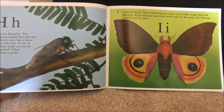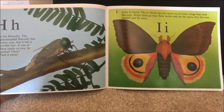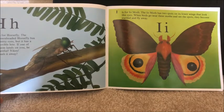I is for isle moth. The isle moth has two spots on its lower wings that look like eyes. When birds go near these moths and see the spots, they become startled and fly away.